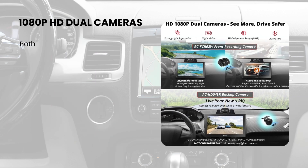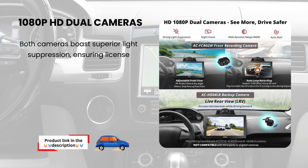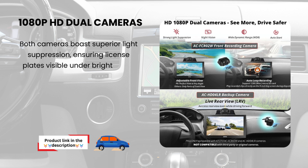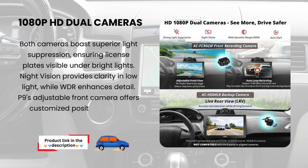1080p HD Dual Cameras. Both cameras boast superior light suppression, ensuring license plates are visible under bright lights. Night Vision provides clarity in low light, while WDR enhances detail. The adjustable front camera offers customized positioning for a driver's perspective.